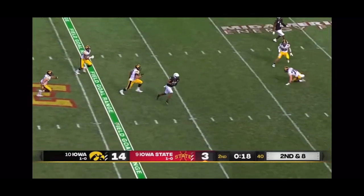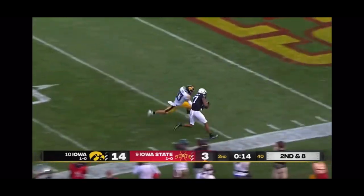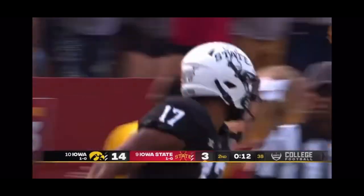He's got a lot of protection, and he's got a strike in there to Darren Wilson. Wilson inside the 10, trying to get to the pylon, and he's knocked out of bounds just short, with 12 seconds left.